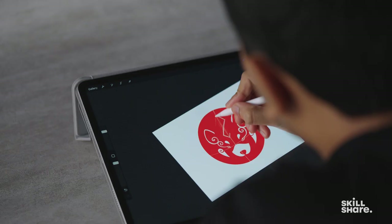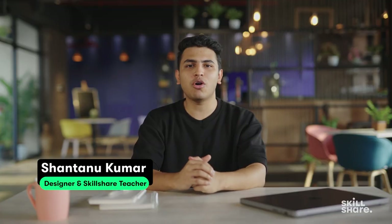Hi YouTube. I'm Shantanu Kumar, a self-aware graphic designer and a fellow YouTuber. In my new Skillshare class, I'm going to teach you all about designing a logo. And guess what? Today I'm sharing an exclusive sneak peek with you. Stay tuned.